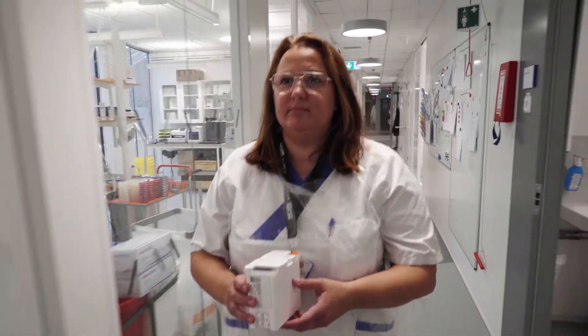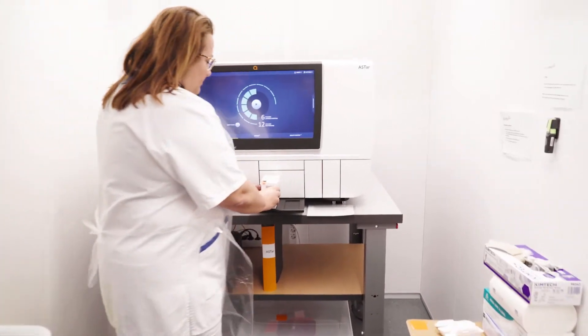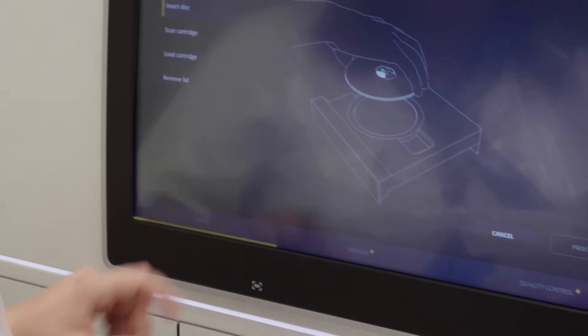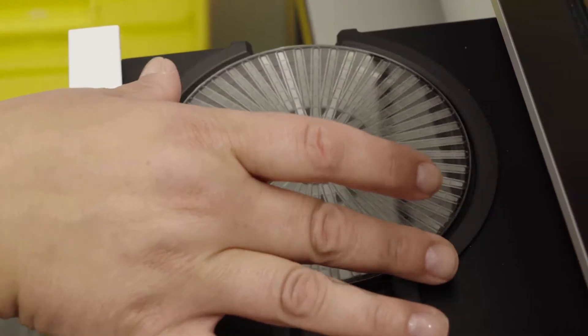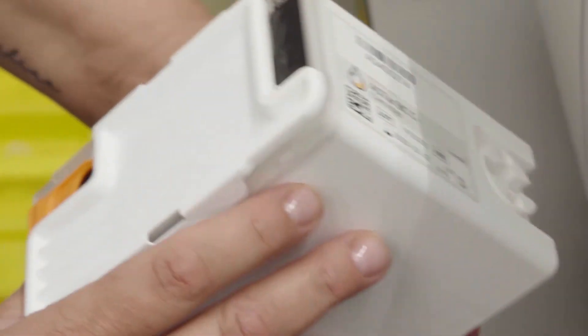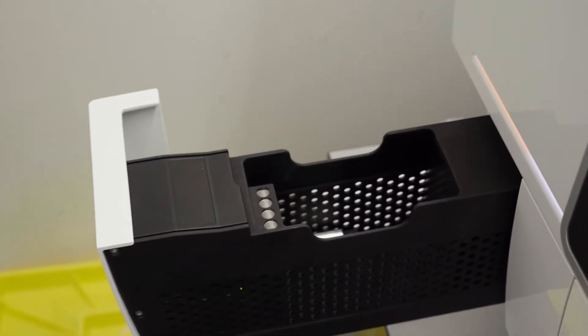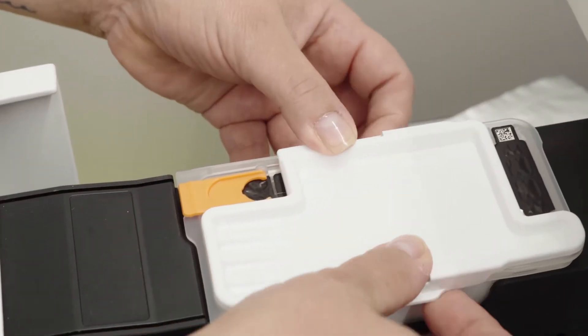I saw ASTAR a couple of years ago at ECMID and it got my attention quite fast because the feeling I had is that it was quite automated and a simple solution. We have had the system for a couple of weeks and the feeling is it is very easy, quite few hands-on moments, and that is something that everybody in the lab can learn.